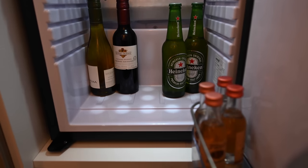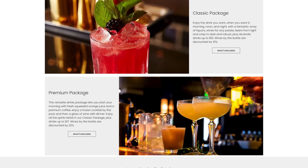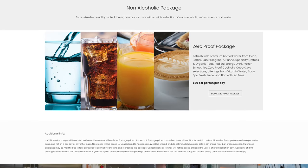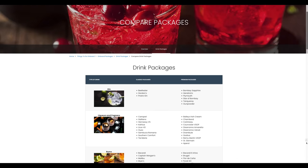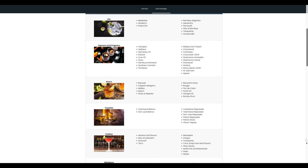The classic beverage package includes a selection of drinks, both alcoholic and non-alcoholic, up to $10 each. There are a lot of spirits, cocktails, wines, beers, and sodas you can have on your cruise. You also get 15% off bottles of wine. The cost of the classic beverage package is $89 per day plus 20% gratuity.